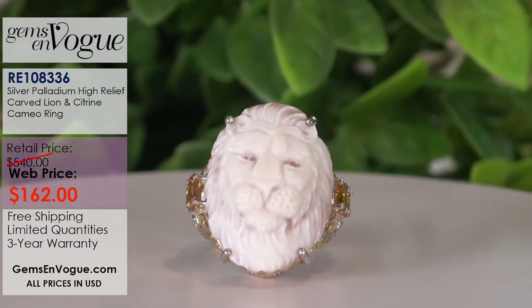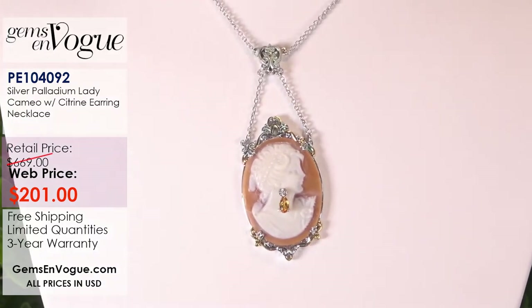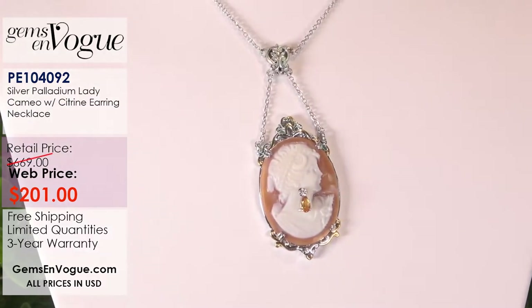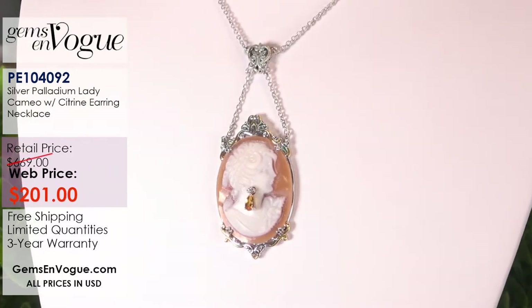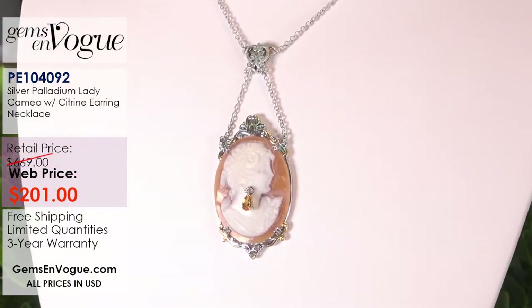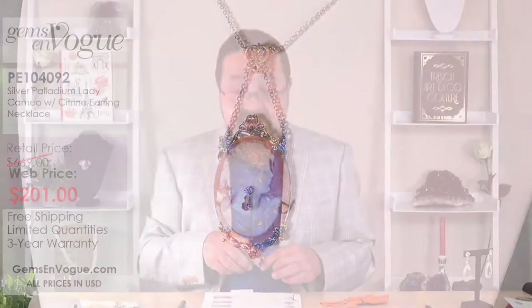During the Renaissance period, they actually used to do cameos where they would carve the woman motif and pierce the ear of the cameo to add a dangling gemstone. This was very popular in the United States around the time of the Civil War. Cameos have been around for centuries. Take a look at this one — it is done in that very traditional manner. It's $201 and I only have half a dozen left in stock. The stone is a lovely beautiful citrine.